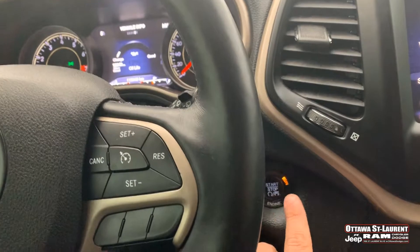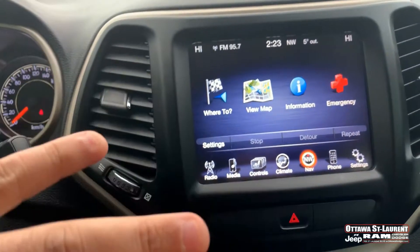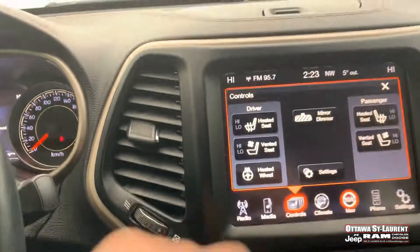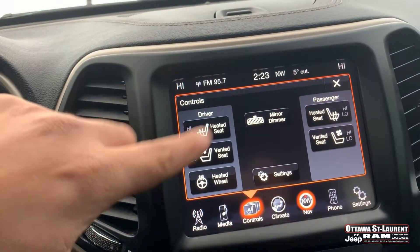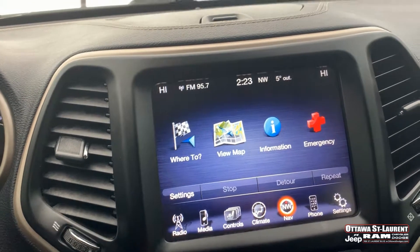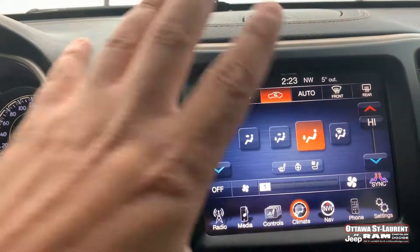It also has a push-button start. On the touchscreen you have all your controls — you can go to controls and you have your heated and vented seats, heated steering wheel, which is amazing. You also have navigation as well.